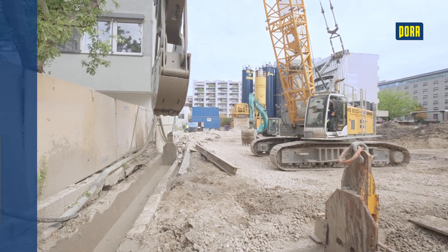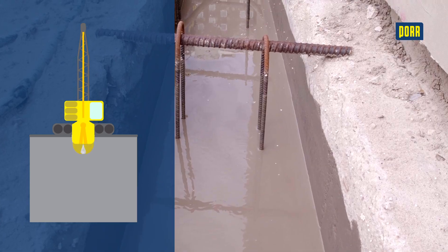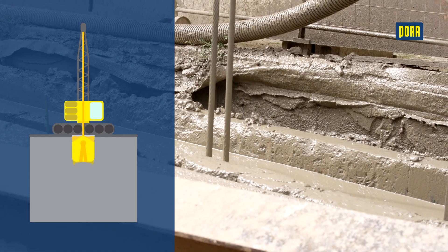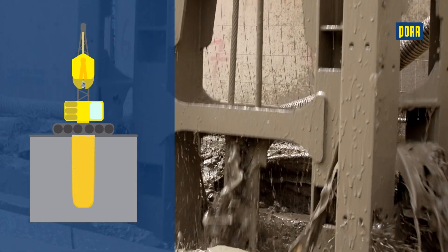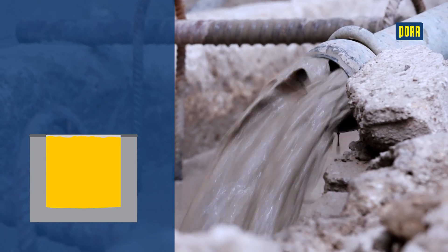The soil is excavated in sections using a cable excavator and diaphragm wall gripper. Guide walls are installed in advance along the route of the diaphragm wall to guide the gripper. The rectangular slot created by excavating the soil is immediately secured with a support fluid.